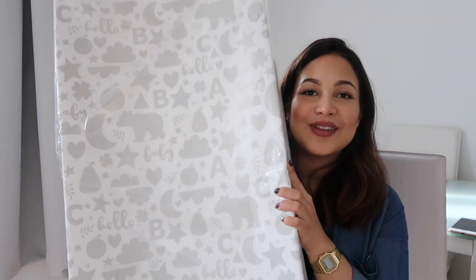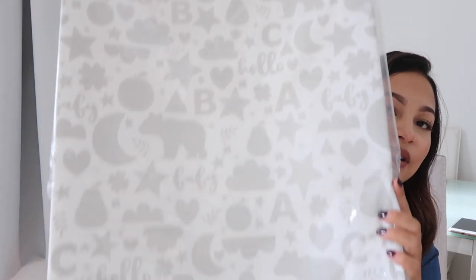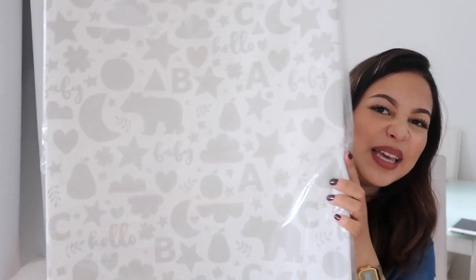Then I have a changing mat. With Lily, I invested in the changing table and I used it like twice — it just became a dumping ground where all her clean clothes would go. So I just bought one of these; you can pop it on the floor, on the bed, wherever you need to change them. This one was from Mothercare and it was about £20. It's really cute — it's gray, which I really like.